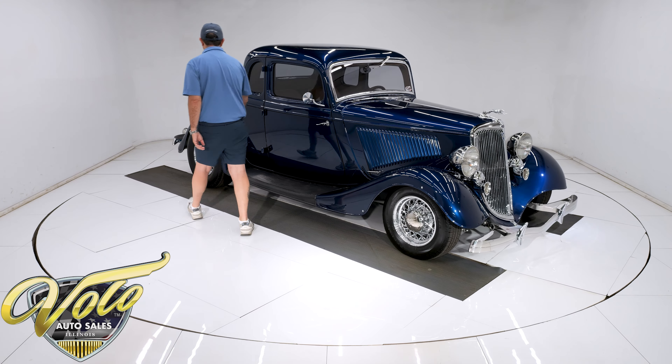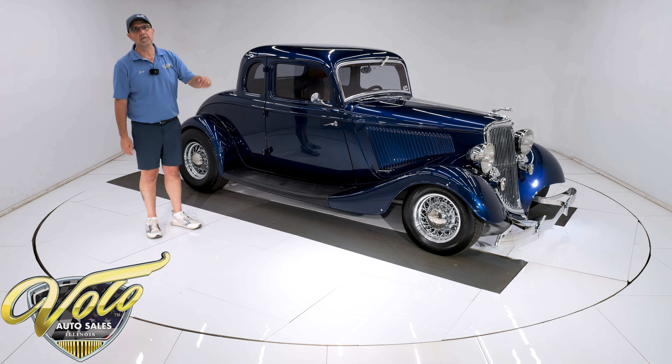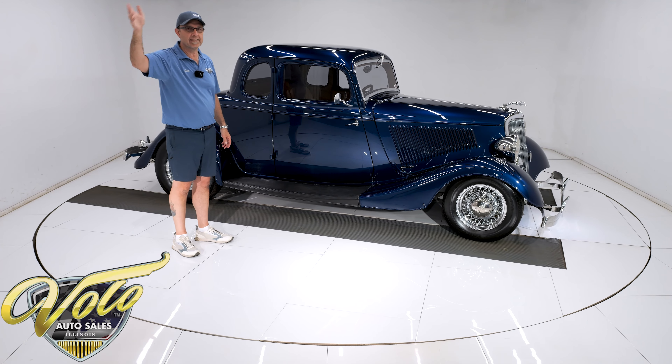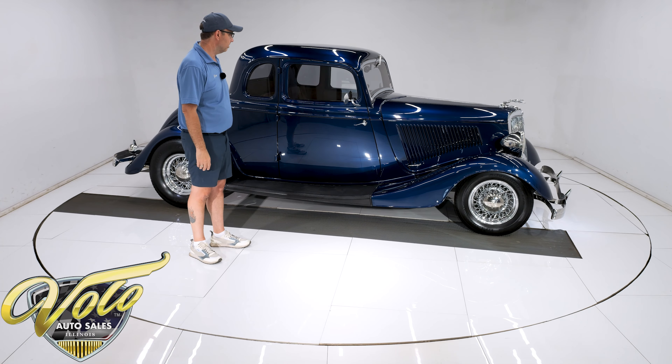This is a beautiful car. Everybody that goes by mentions the color. I bet I've heard it three or four times today just in passing through our showroom. Stunning.